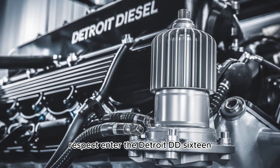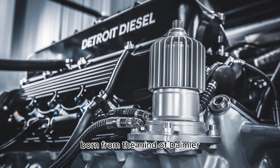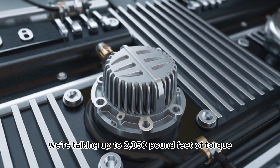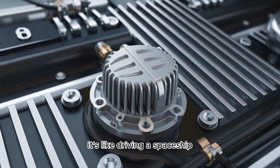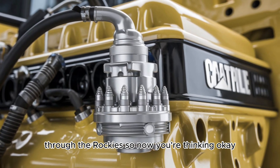Enter the Detroit DD-16 — modern, sleek, born from the mind of Daimler, designed for compliance, power, and efficiency. We're talking up to 2,050 pound-feet of torque, integrated diagnostics, and whisper-quiet performance. It's like driving a spaceship, if that spaceship could pull a grain trailer through the Rockies.